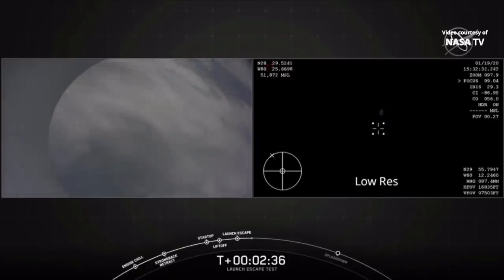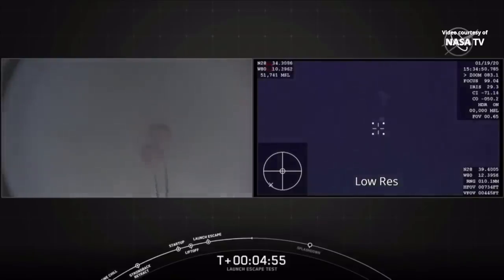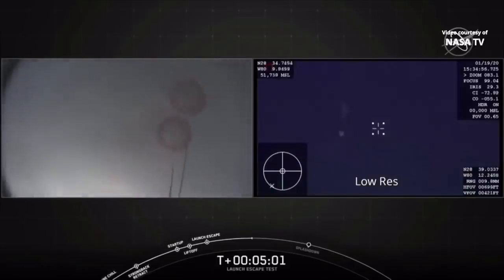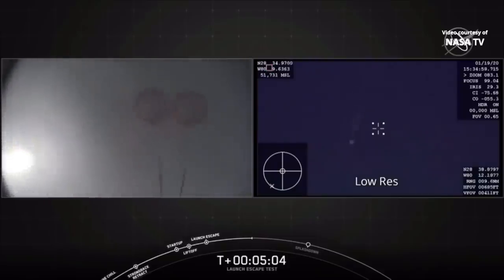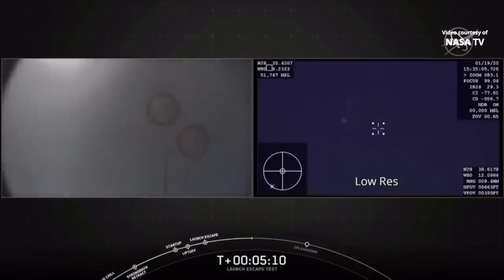Nice view from the back of the Dragon capsule. We're also trying to see if we get the view from the aircraft — it's orbiting the area. And there they are — drogue chutes are out. Some major cheering going on here as every stage of this test unfolds. Now we're going to be getting ready for the main chutes to deploy. There are four main parachutes — these are the newest Mark III parachutes. They're each 116 feet in diameter. We deploy them about 2 kilometers above sea level, 6,500 feet above the Atlantic Ocean.